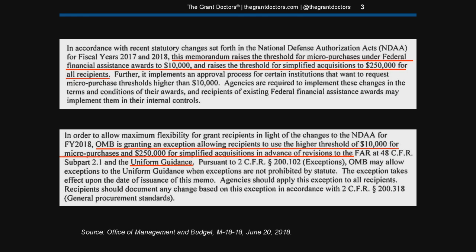Here are a couple of screenshots from the OMB memo authorizing the increases, with the relevant language underlined. I'll have a link to the memo in the description as well. I like to source everything whenever possible so people can check it out for themselves — I enjoy managing federal grants but you can double-check me, and you can read the entire memo for yourself.